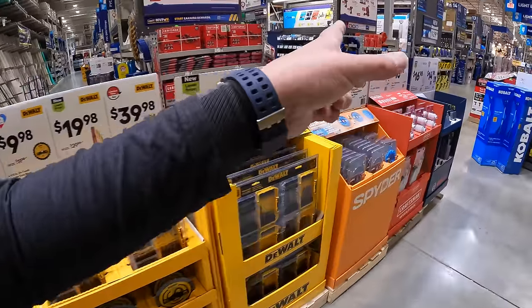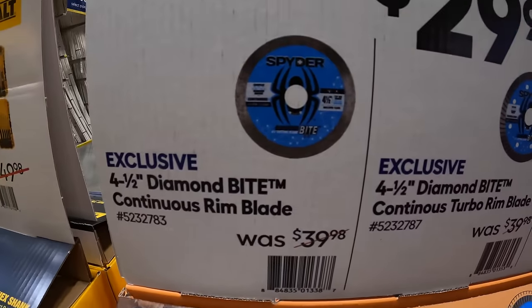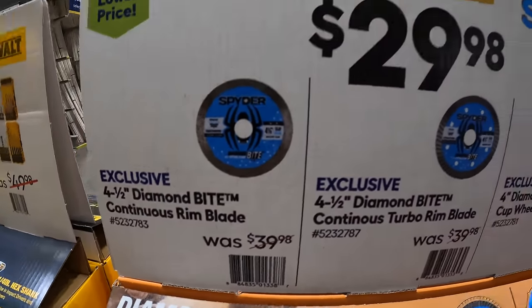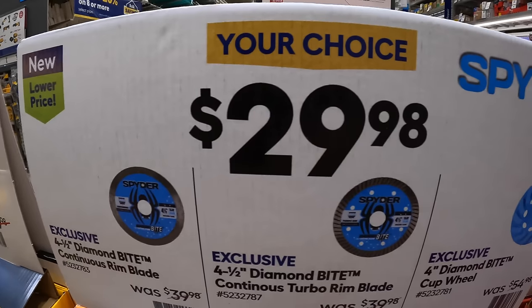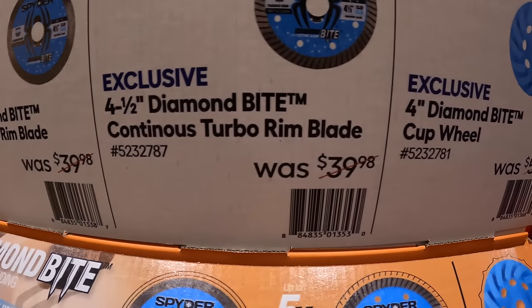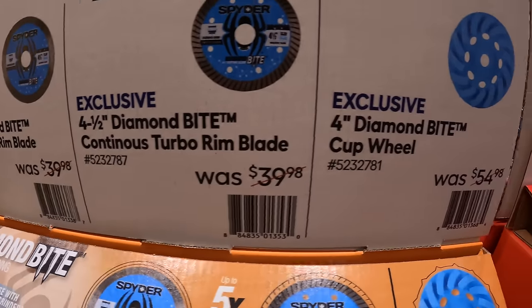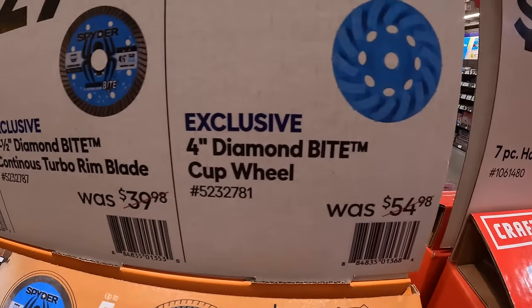A few more things from Spyder — they have the 4.5-inch diamond bit continuous rim blade for $29.98, your choice. Or they have the 4.5-inch continuous turbo rim blade, or the 4-inch diamond bite cup wheel.